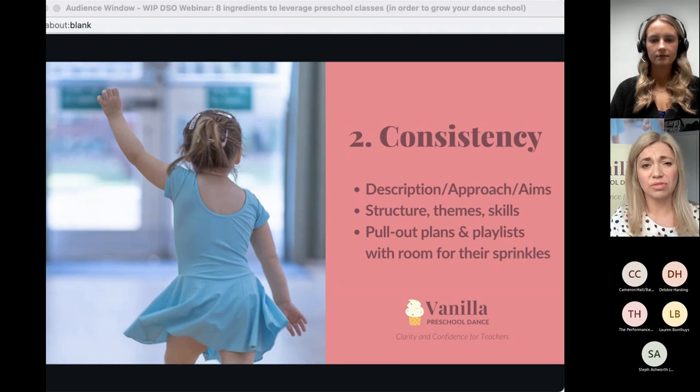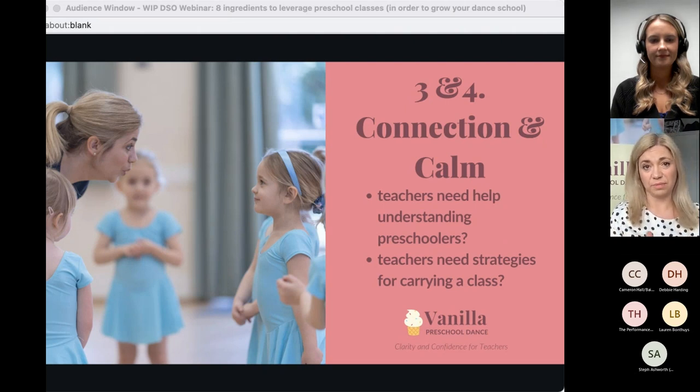Do you have pull-out plans and playlists that you can share with your team? You need a consistent recipe that they can add their own creative sprinkles to — which will make them feel good — and give really clear expectations to your teachers. If you've got all this really clear, that's going to be really kind to your teachers. They're not going to be floundering going, 'I don't really know what I'm expected to do.'